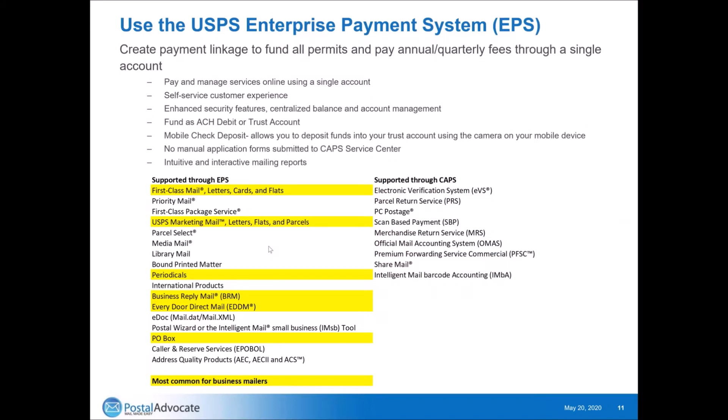Inside the gateway there's an Enterprise Payment System. The Enterprise Payment System creates a payment linkage to fund all of your accounts in one place. Instead of needing to cut a check and run it down to a local post office to pay for a PO box or business reply mail, now it's just so easy. Through this one enterprise payment system, you can pay and manage all the services online in a single account. It's a self-service customer experience with enhanced security features and centralized balance management. You can fund through ACH debit or trust accounts, and they even have a mobile check deposit where you take a picture of a check and it automatically deposits into the account. There's no manual application form submitted to CAPS.